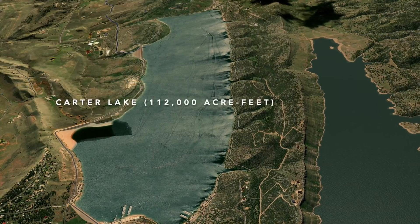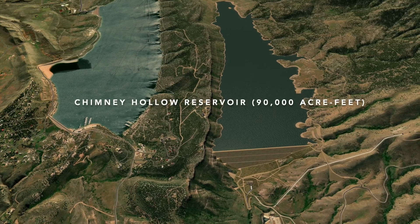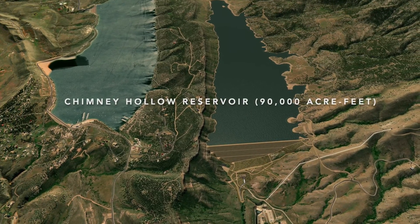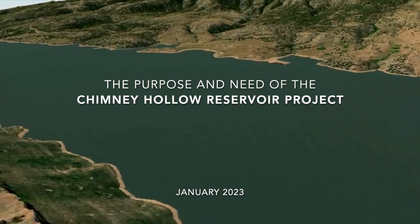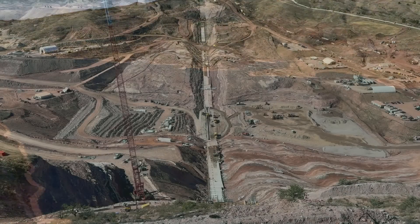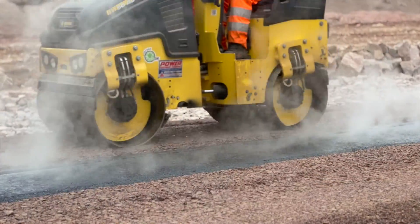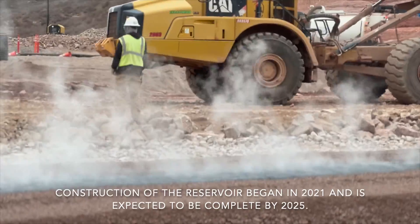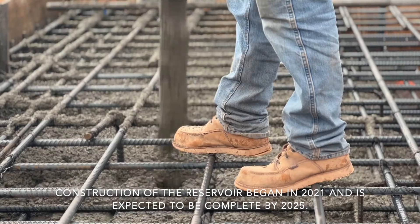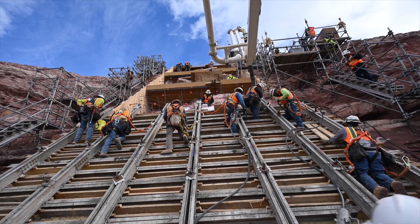For comparison, Carter Lake is about 112,000 acre-feet of storage. Our major goals out here are to build all of this infrastructure to a very high quality standard. We also want to get this work done safely and deliver 30,000 acre-feet of water to our 12 participants by the year 2025.